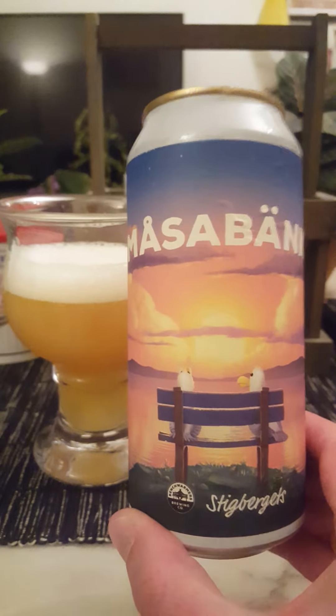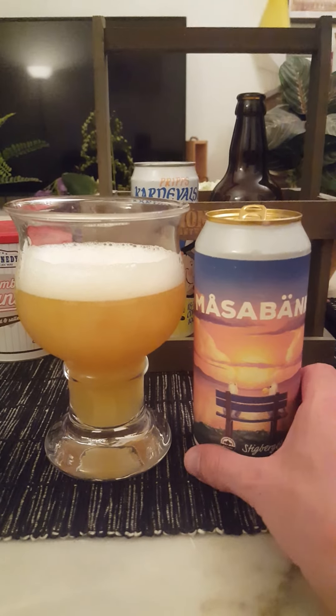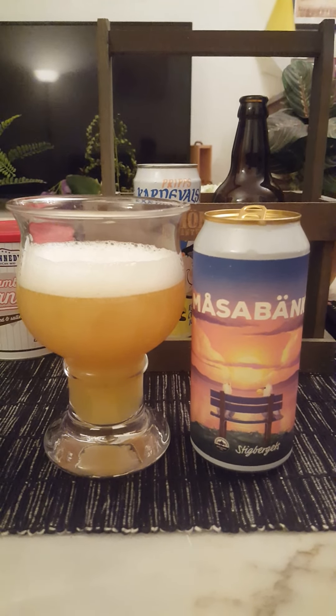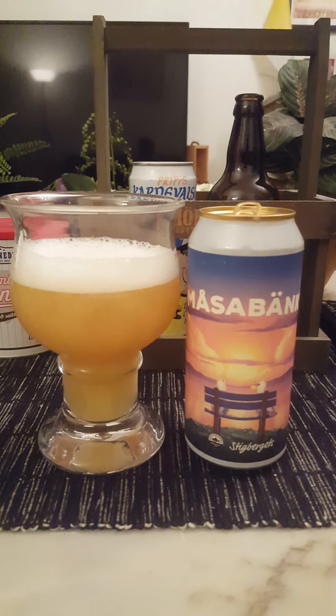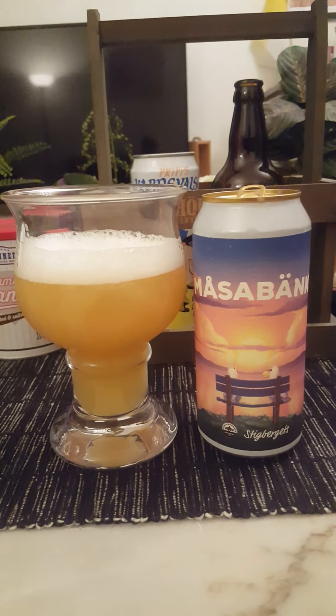Melsabenk from Stigbäerts Bryggeri and Benchwarmers Brewing Company — 7.5% alcohol, well concealed, refreshing and easy drinking in spite of those 7.5%. For me, 3.75 out of 5. Thanks for watching.